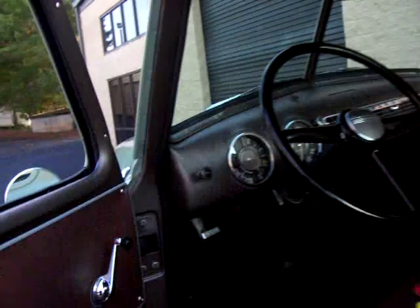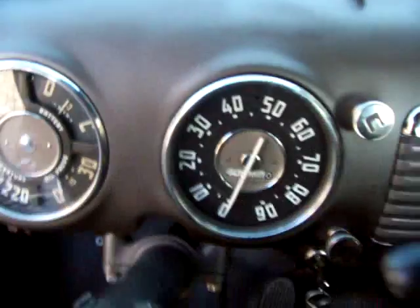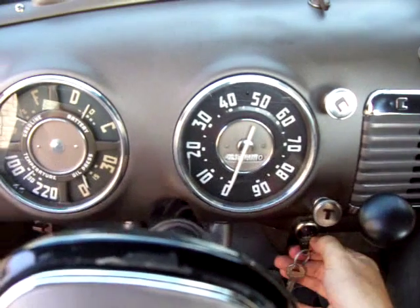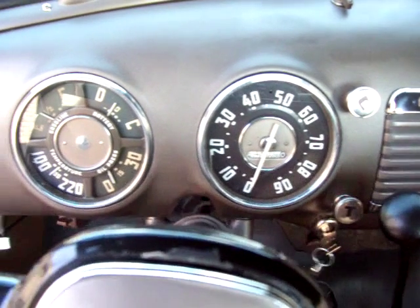Let you hear it start up and running. Just enjoyed it for about 25 minutes out there today. All your gauges are working. Starts right up, turn of a key.